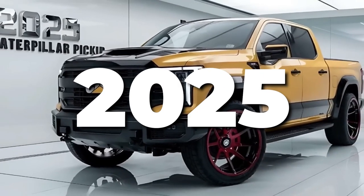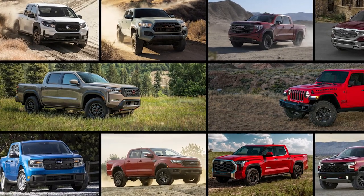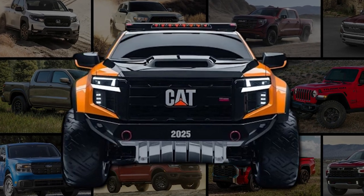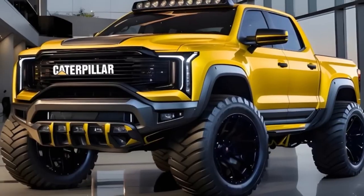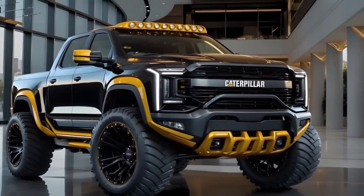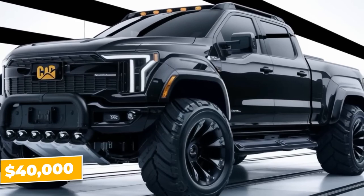The 2025 Caterpillar pickup truck is ready to shake things up. It's here to redefine market norms and bring you the best of both worlds: toughness and affordability. This is a rich smorgasbord of truck options that caters to everyone's tastes and budget. On one end of the spectrum, we have an incredible bargain — the entry-level model priced at just around $40,000.